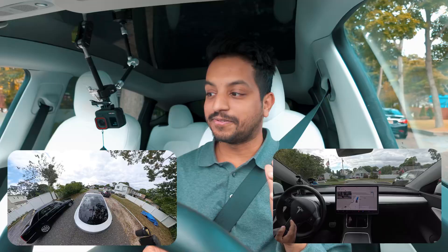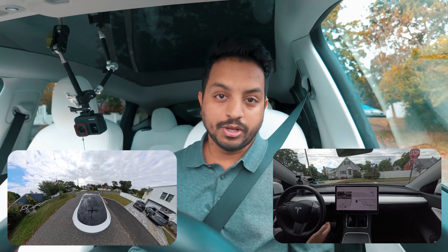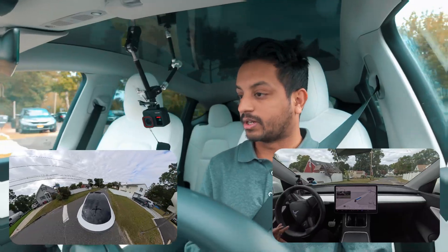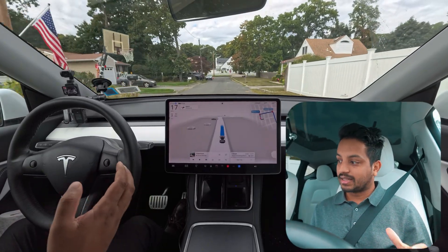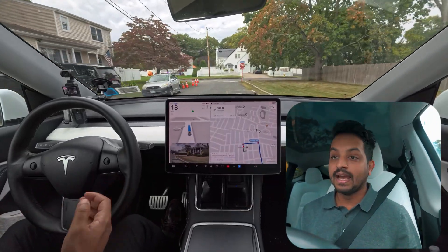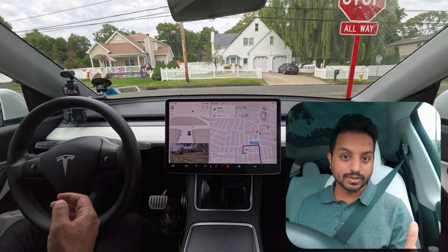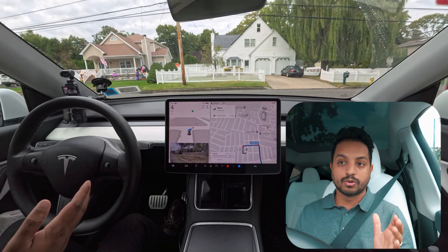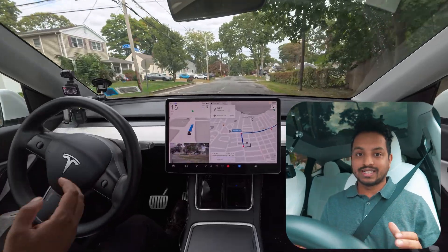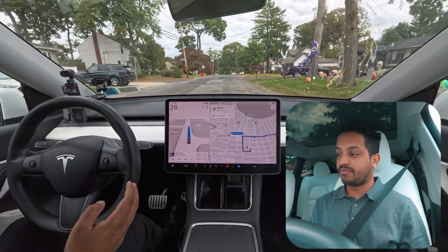Hello everyone, we are back with another Full Self-Driving video, version 12.5.4, and we are in New York, Long Island. We're going to see how the car handles situations here — testing some unprotected left turns, a tricky road where the car always changes lanes at the very last moment, sometimes fails to stop at the stop sign, and sometimes completely ignores navigation and takes a different route.